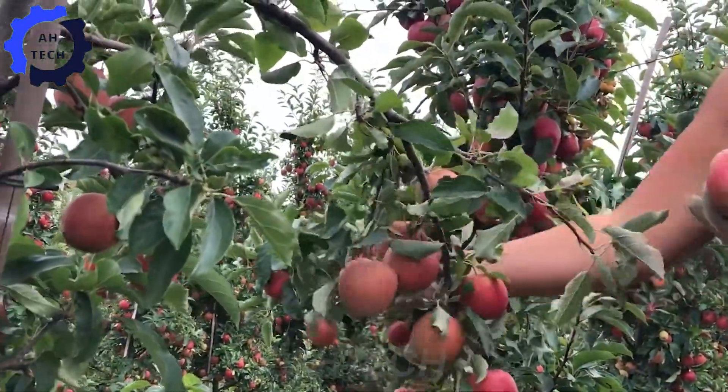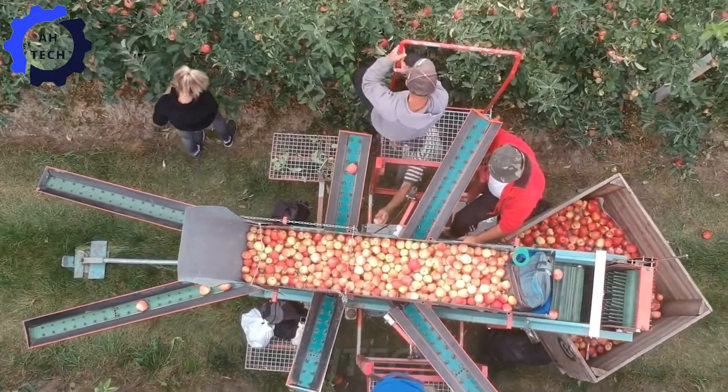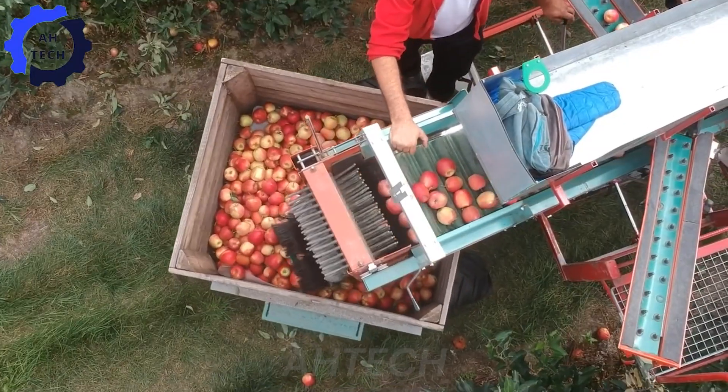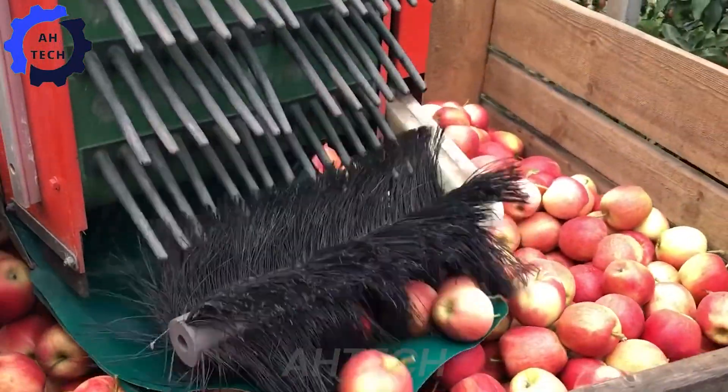A powerhouse in fruit picking, this cutting-edge machine delivers outstanding performance with its high-performance design, boasting 250 horsepower. Revolutionize your apple picking with the Plucco Track and experience unparalleled speed and accuracy.